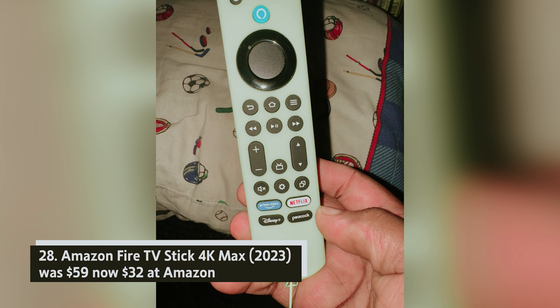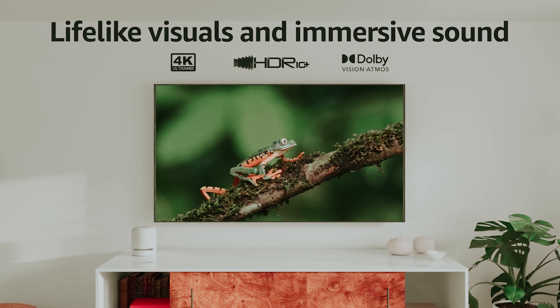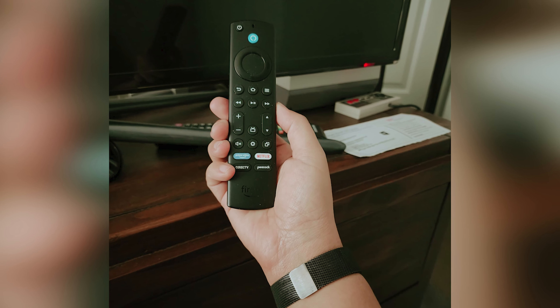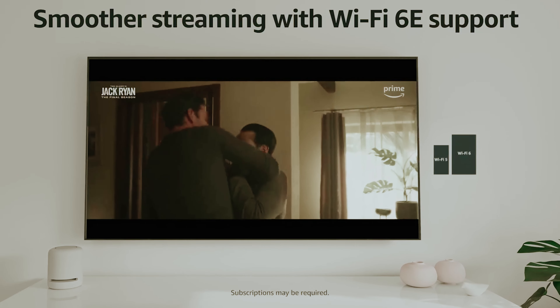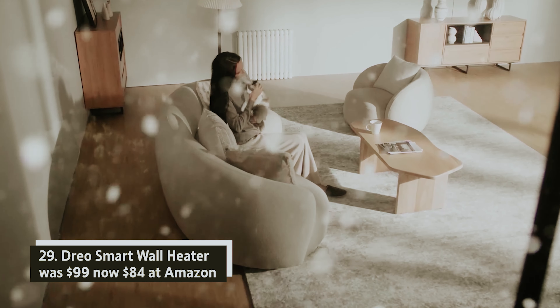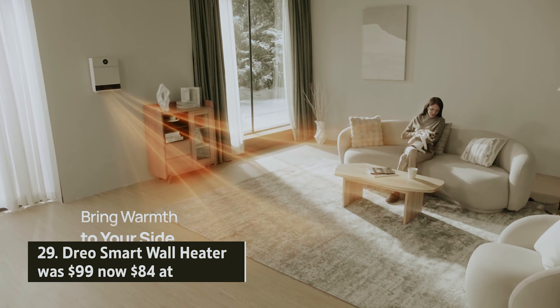Amazon Fire TV Stick 4K Max 2023 — was $59, now $32 at Amazon. The Fire TV Stick 4K Max 2023 elevates your streaming experience with its powerful 2GHz processor and cutting-edge Wi-Fi 6E support. You'll enjoy stunning visuals with Dolby Vision, HDR 10, and more, while immersive audio is delivered through Dolby Digital Plus and Dolby Atmos. In our review, we highlighted its exceptional 4K HDR quality and rapid performance, giving you seamless access to a vast array of apps.